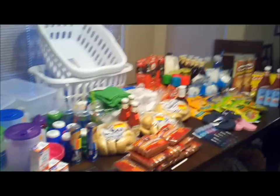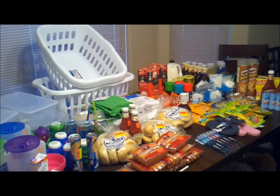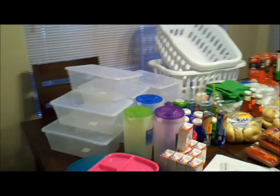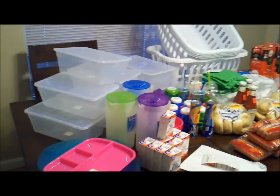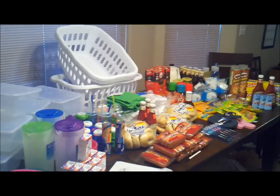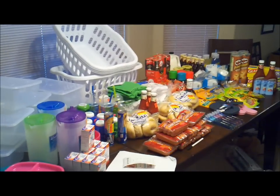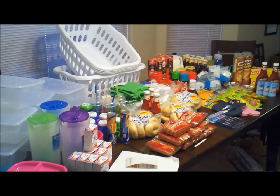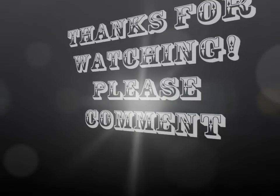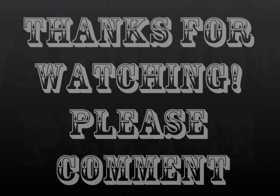We got a lot of this stuff from City Market, a little from Safeway, and we also went to Dollar General. The Suave deodorants were only 6 cents apiece. The Bic pens ended up being 24 cents apiece, the Bic razors were like 40 cents apiece. The Sweet Baby Ray's barbecue sauce was 10 for $10, so we picked up a bunch. Same with the Lowry's marinade. The LA Looks hair gel was all free — they were 10 for $10 and we had a dollar off coupon, so those were absolutely free.